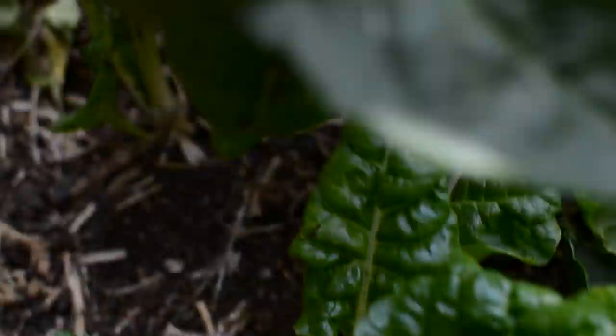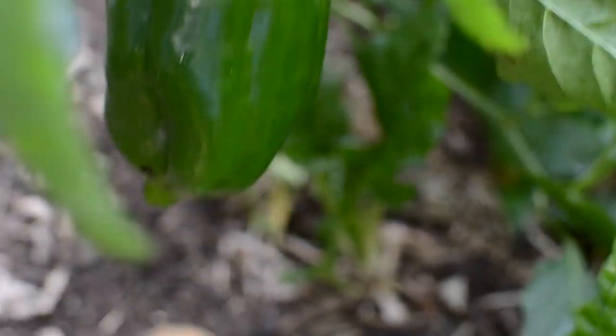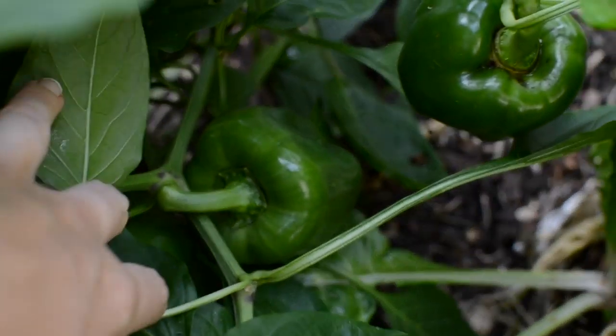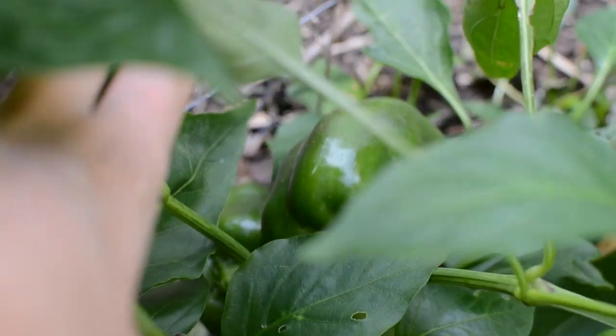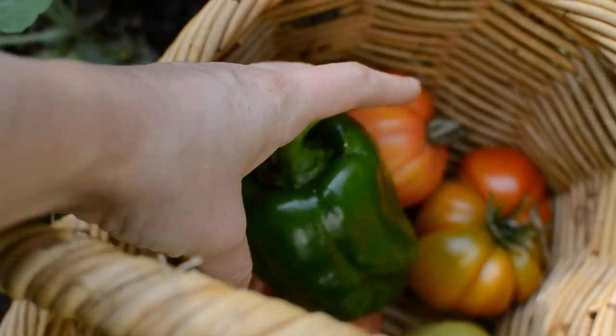And then my capsicums — they have done really well. They're always going to stay green. I had one that turned red but the rest of them will not get the warmth and the sunlight to turn red. But that being said, I'm still super happy with how many I have. It's probably my best year for capsicums.